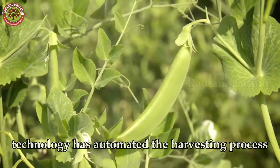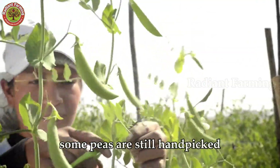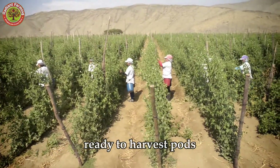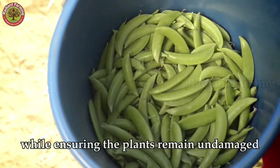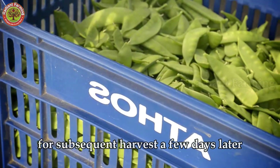Although technology has automated the harvesting process, some peas are still hand-picked. Farmers move slowly through the rows, gently lifting each vine to find plump, ready-to-harvest pods. They carefully pluck the pods from the vines to maintain freshness, while ensuring the plants remain undamaged for subsequent harvests a few days later.